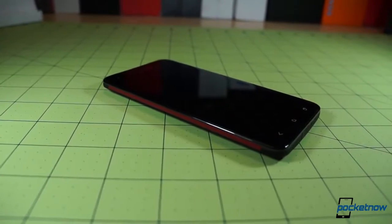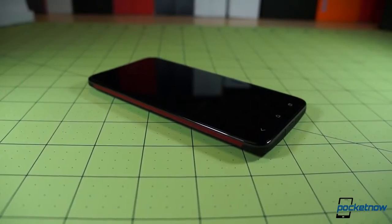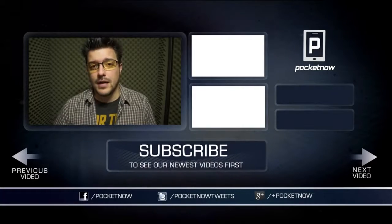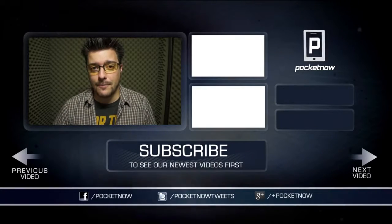And for a device that had as much potential as the Droid DNA, and which actually does deliver a solidly good overall experience, that's sad. That's gonna do it for episode 14 of After the Buzz. Follow us in all the usual places, subscribe in the usual manner, stay tuned for more from Pocketnow, and thanks for watching.